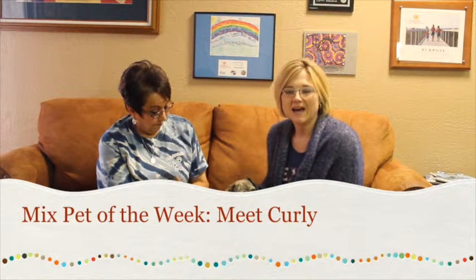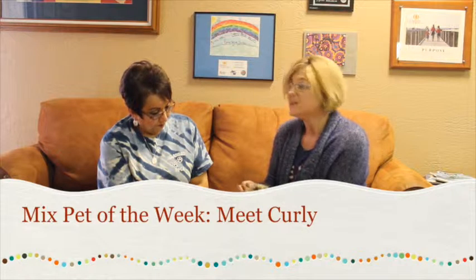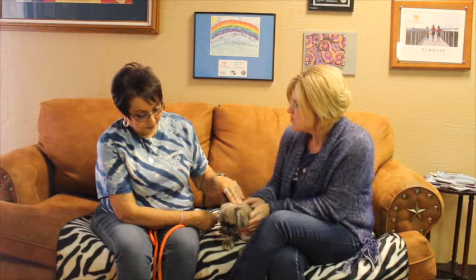Hi and welcome to another edition of the Mixed Pet of the Week. With us today we've got Chewy and he needs a good home. Debra's with the Emerald SPCA — Debra, he's kind of got a sad story.